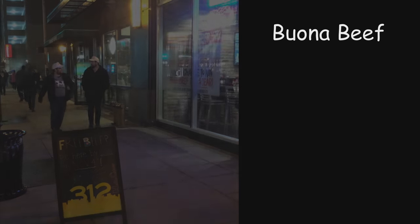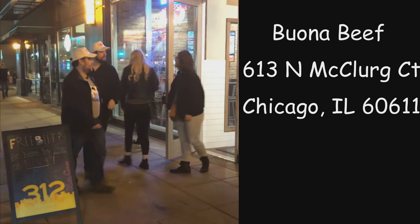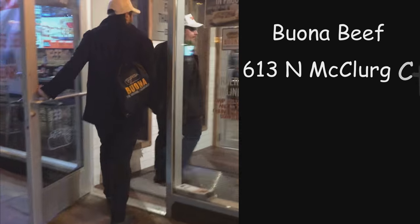This is John and this is Drake. We are here at the brand new, just-opened Buona Beef in Streeterville. It's Saturday, November 4th — the grand opening of the location — but we are here at a very special event with Buona to try out some of their food a little bit early. That location, just if you're wondering, is 613 North McClurg Court in Chicago, Illinois, right down the street from Navy Pier.